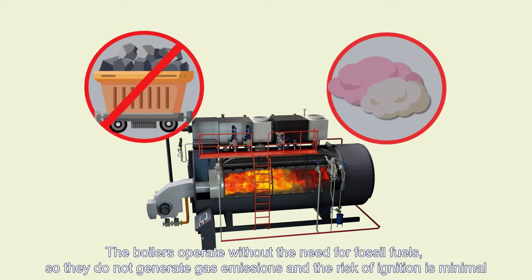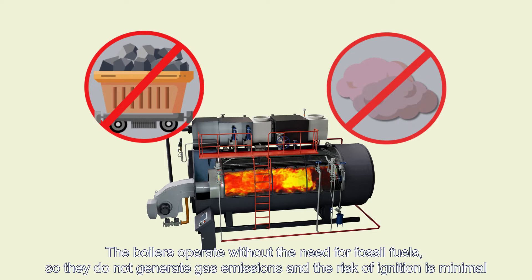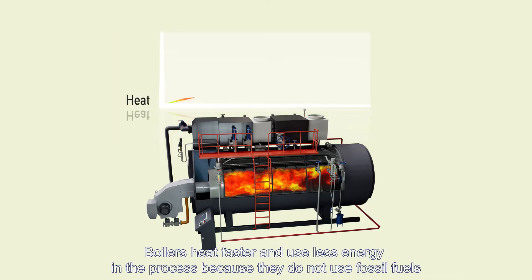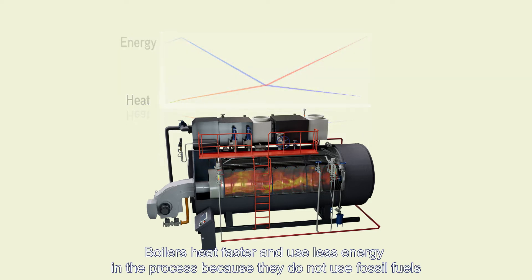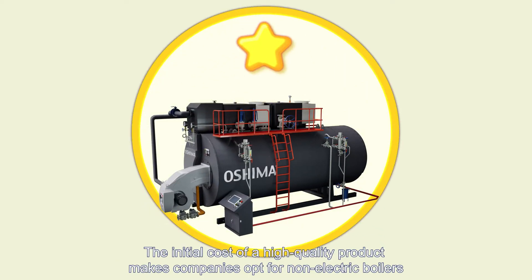Electric boilers operate without the need for fossil fuels, so they do not generate gas emissions and the risk of ignition is minimal. They heat faster and use less energy in the process.